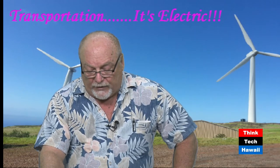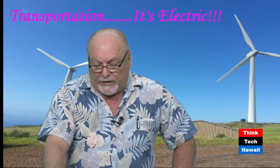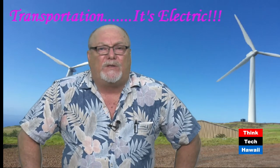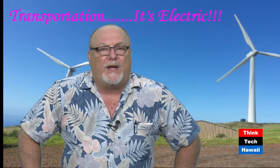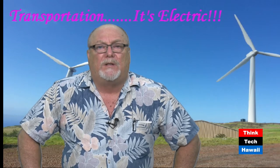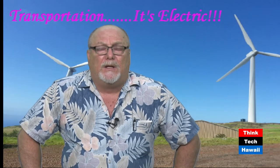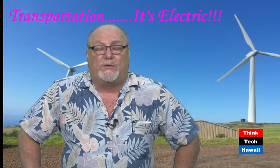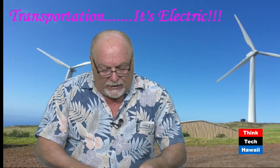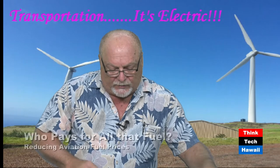The F-22, which we fly out here with the Hawaii Air Guard, is around $60,000 a flying hour. The F-35 is $42,000 — it's a single engine, so a little bit more efficient. Refueling airplanes like the KC-10 or KC-135 are around $20,000 a flying hour. When you add up all the flying hours the Air Force flies, you can see why reducing aviation fuel costs is really important, especially if aviation fuel price doubled. One of the ways you reduce those costs is don't fly as much, and you do that with logistics.